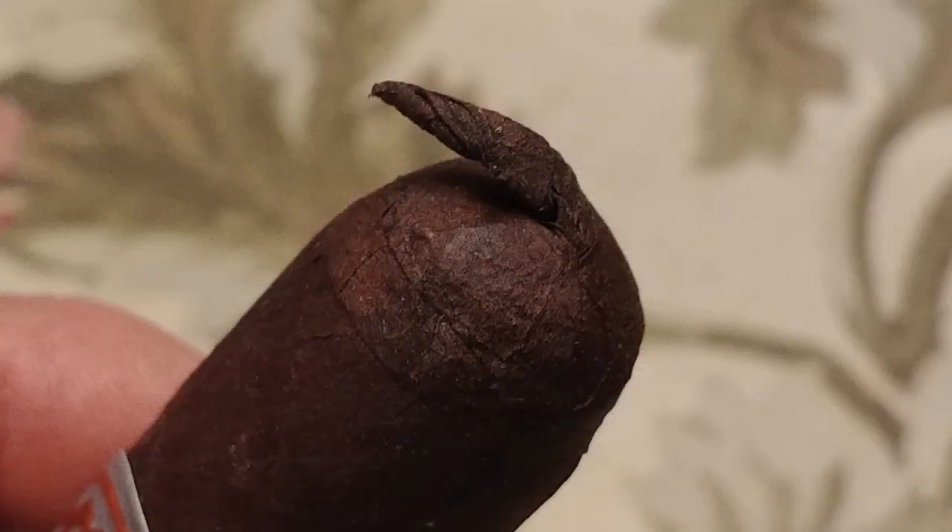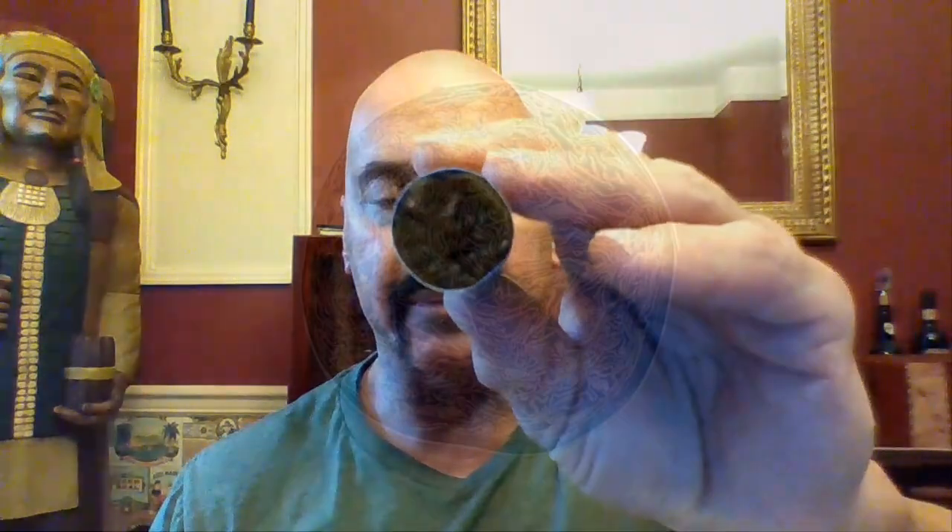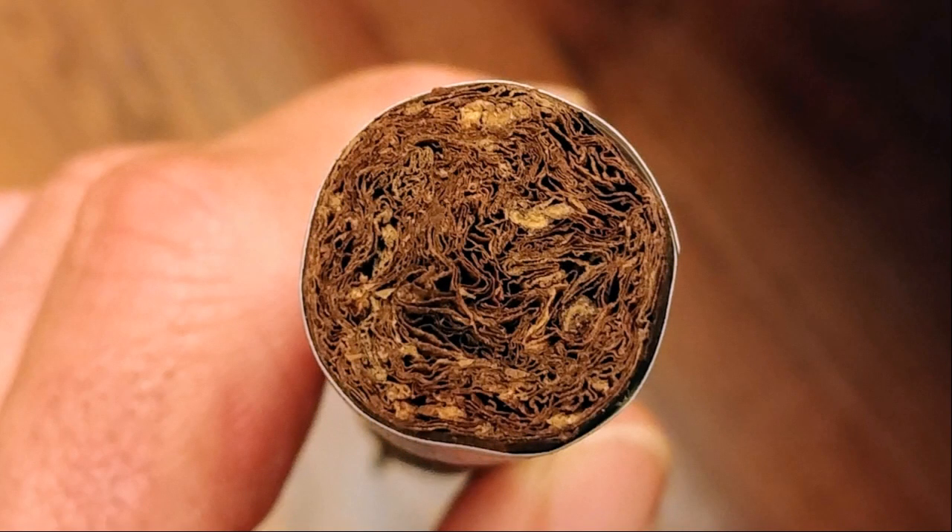Nice little pigtail finishing at the cap. There's your density — that's a pretty good feel in the hand. Very good feel, actually. Now, as a little bit of a history lesson, let me tell you a little bit about the background and the origins of H. Upmann, because it is rather interesting.